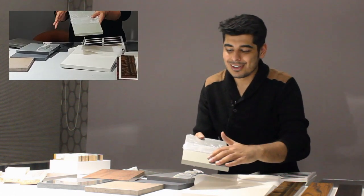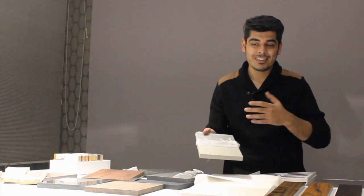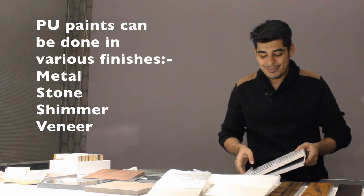You can have it in any number of colors, and you can even mix in a few glitter particles to make it a little more shiny if you want. This gives any designer a very great free hand to develop their own concept and incorporate these kinds of finishes to suit your style.